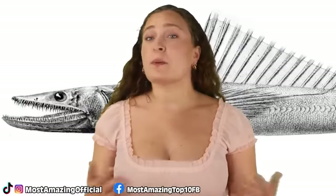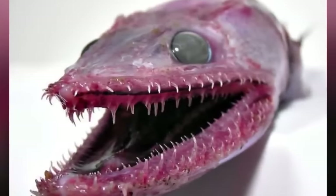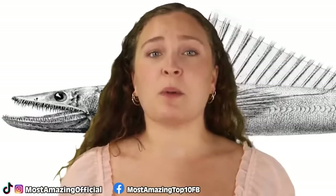Not a lot is known about their reproduction habits, but one thing that is known is that the Deep Sea Lizardfish have both male and female reproductive organs, which is thought to be an adaptation to low population density.